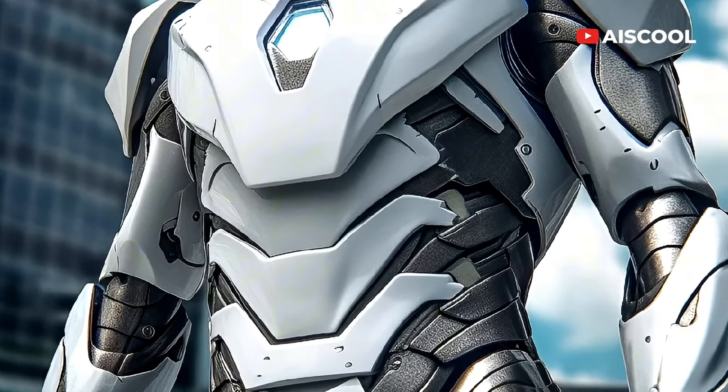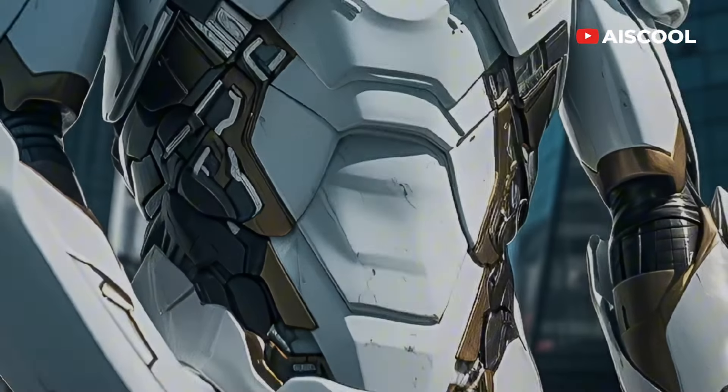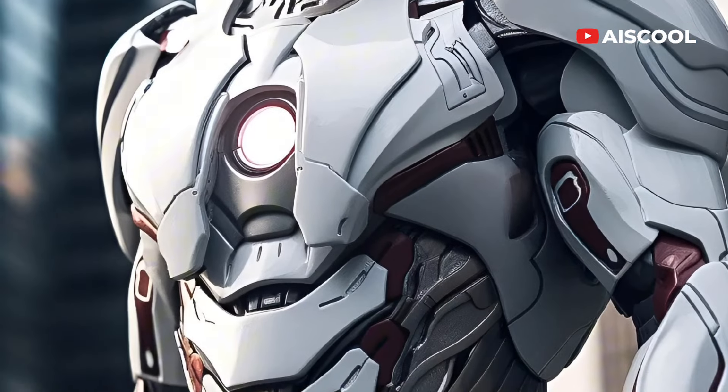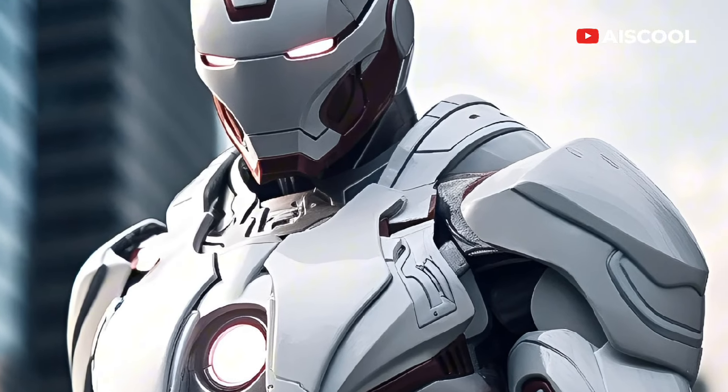As you may have already heard in the latest Iron Man 4 trailer, Tony Stark's latest collection is said to be one of the most incredible armors we've ever seen. The newest addition to his Iron Man armor series, White Armor, is named Stealth Armor.